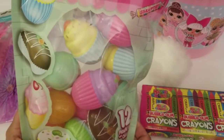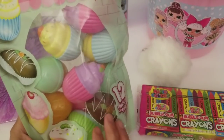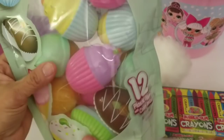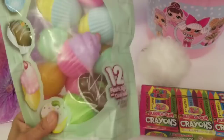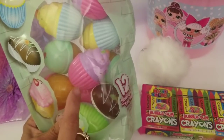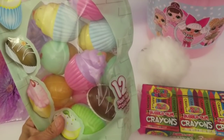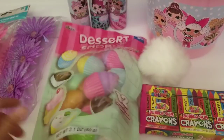I also bought these dessert hunt eggs — look how cute they are! They're just different desserts: cupcake, chocolate, all these different desserts. There are 12 of them and it comes with Smarties. These are super cute — they'll go in the kids' Easter basket but they can always play with these after Easter. My grandkids have a little kitchen and this will make some nice little foods for them to play with.